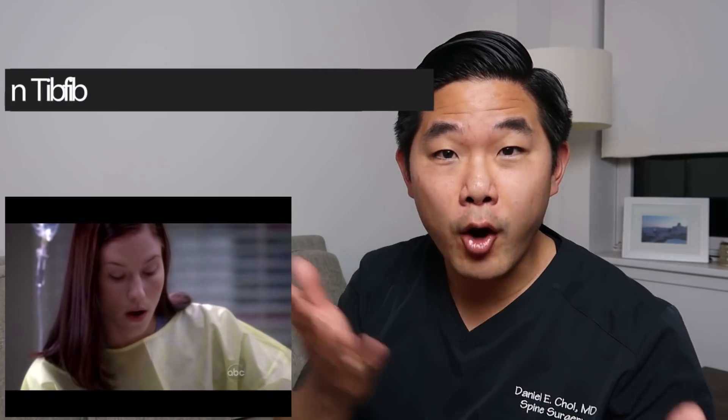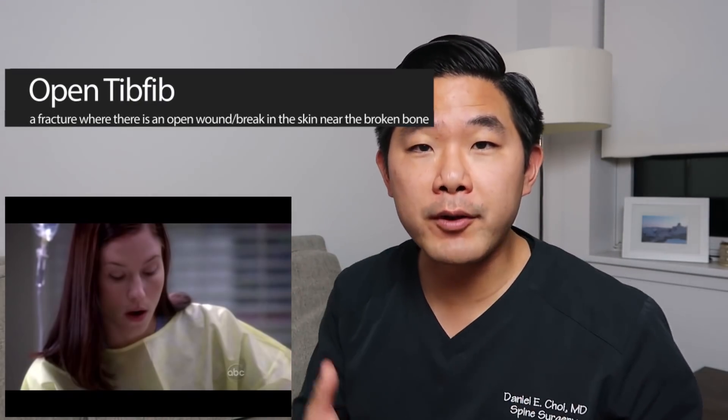The second injury that stood out to me is she mentioned open tib-fib. Tib-fib refers to the tibia and fibula — the leg bones in the calf. More serious is what she referred to as an open tib-fib, meaning an open fracture, where there is a soft tissue injury and the bone actually pokes out through the skin. This is a pretty dangerous injury because it can lead to infections and is considered a surgical emergency.